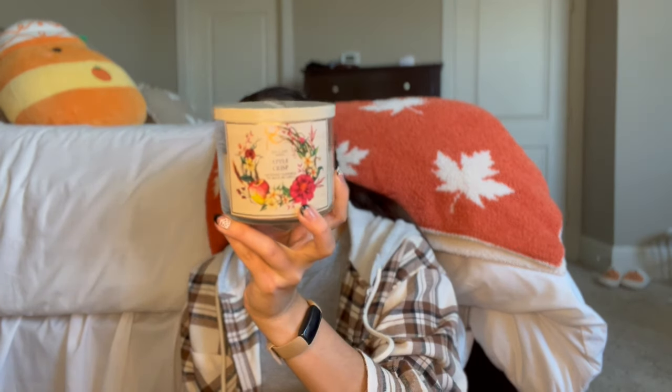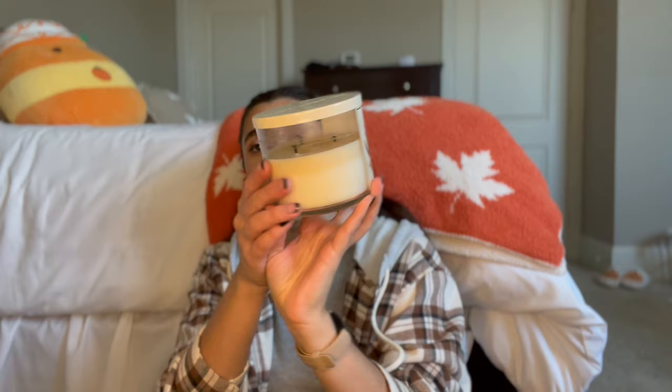Next, for my apple scents, I have Apple Crisp, which I put in the project last month, and we have progress from here to here. It's caramelized apple, cinnamon crumble, and sugared oats — such a yummy apple scent. It's super strong and very cinnamon-heavy, giving me apple pie vibes. I've really been enjoying it in the living room.